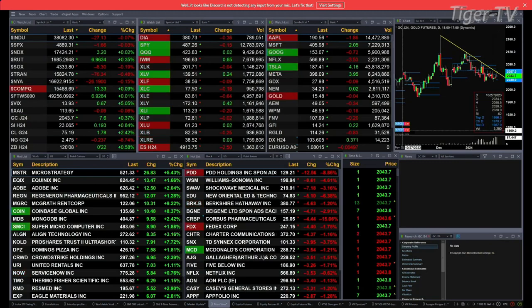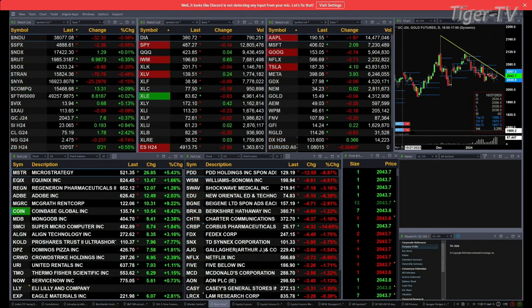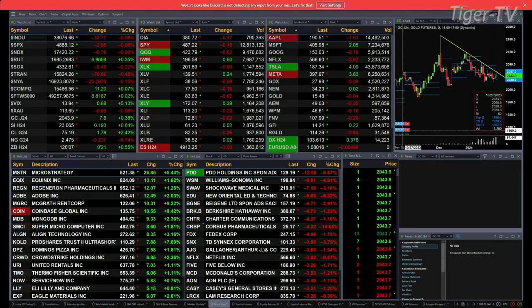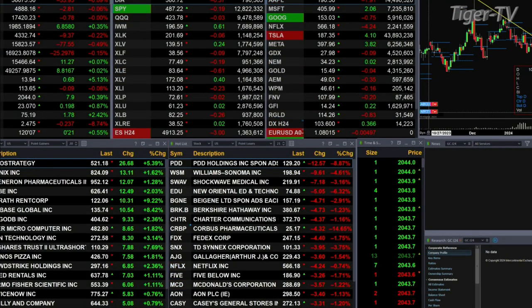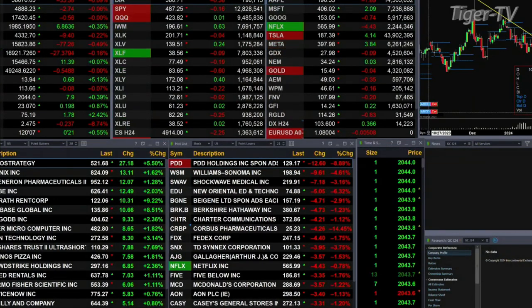We've got a mixed bag out there. The Dow's down 27, the S&P's off two, the Nasdaq's up three, Russell's up seven, semis are down nine. Gold's trading at 2043, that's up $7.60. Light Sweet Crude is up $1.78. Silver's up 19 cents. Natural Gas off 23 cents, trading at 247. And the 30-year Treasury up 21 ticks, printed out at 120.07.